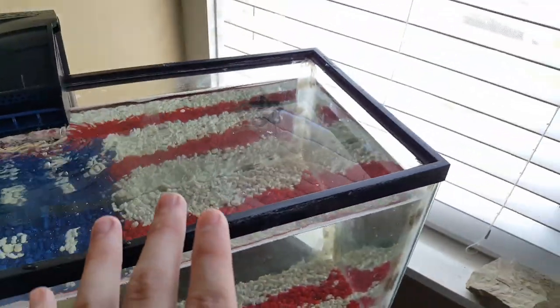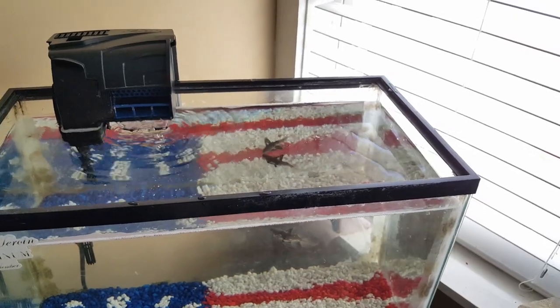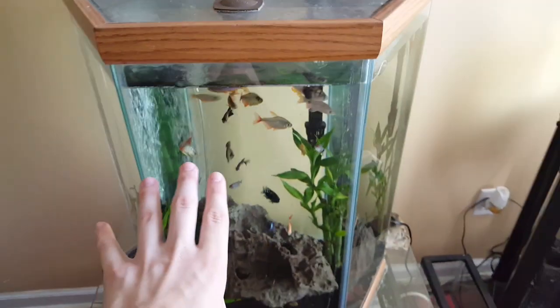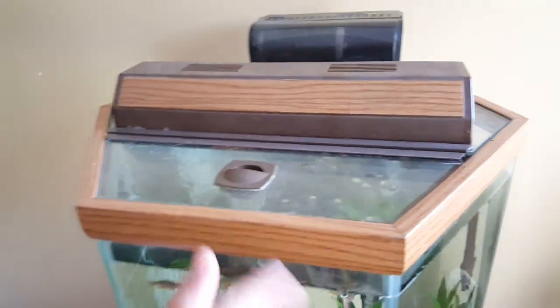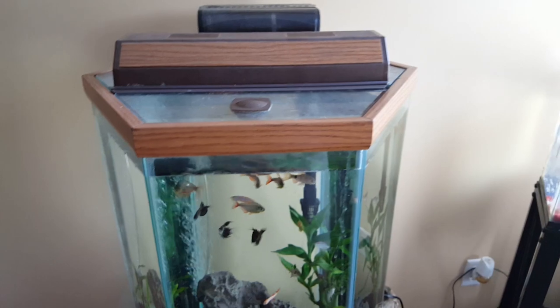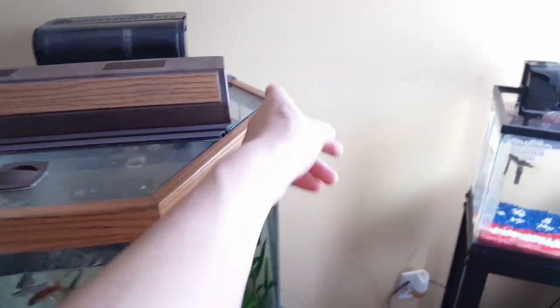I'm gonna let him settle in. I don't want to freak him out too much and I'll come back to check on him in a few minutes. These fish are looking great even without a main light, just with natural sunlight. Still looking for a light for this tank — if I don't find one I'll just get one of the 10-gallon Ocuon LED lights. They do pretty good, it would just have a little bit of excess on the side.